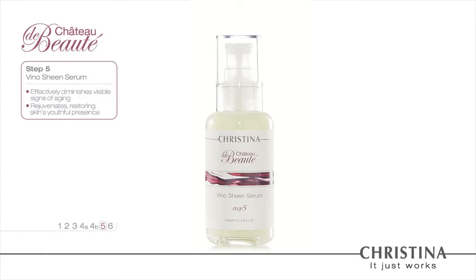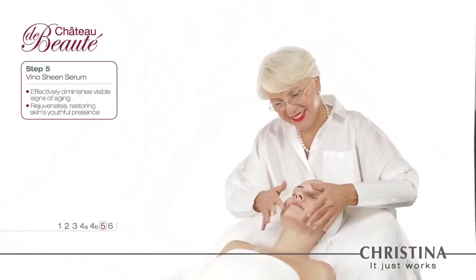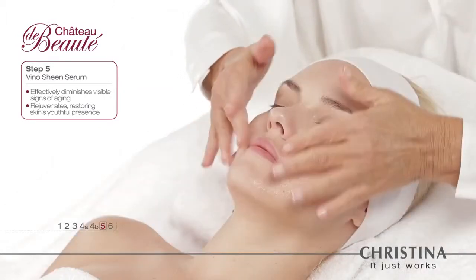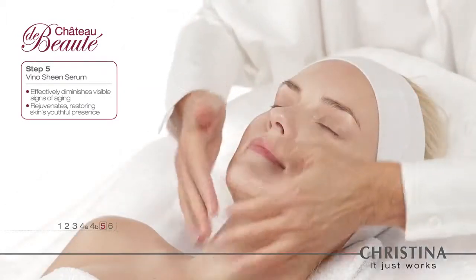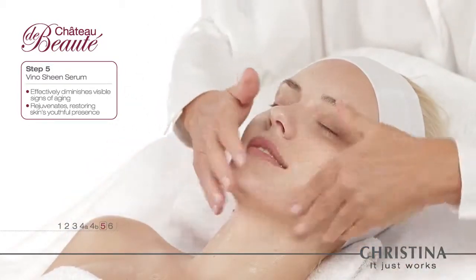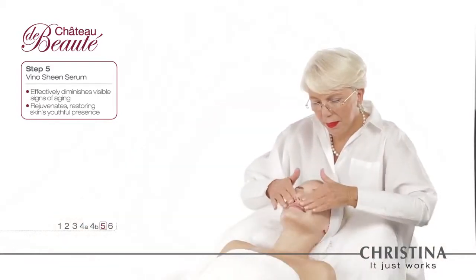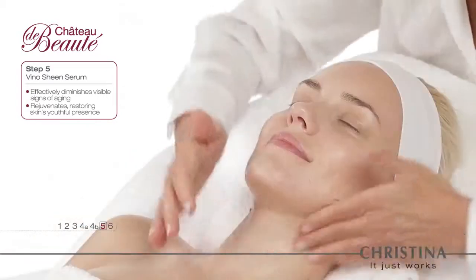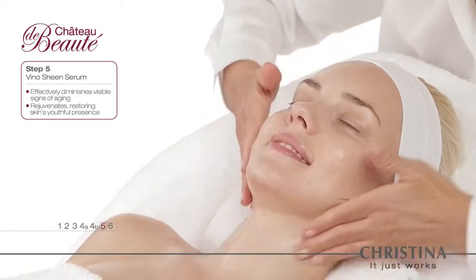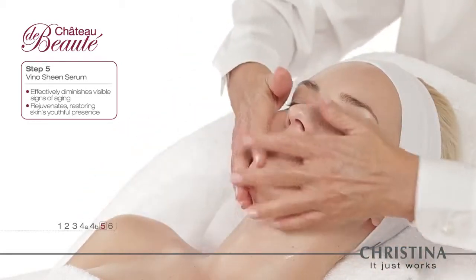Step 5: The Veno Sheen Serum — a leap forward in proactive, age-defying treatment. This advanced and exceptionally effective hydration agent possesses potent and active components that blur away lines and wrinkles. The Veno Sheen Serum has a powerful smoothing effect on the skin, leaving it looking and feeling more pure and lively.